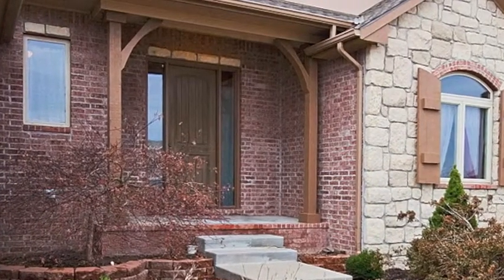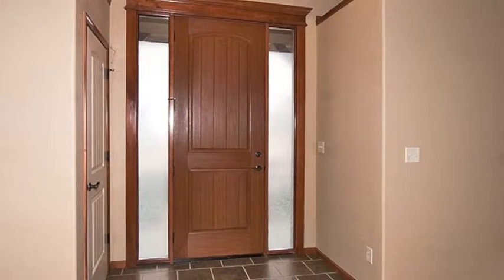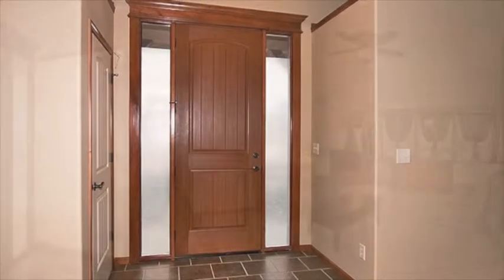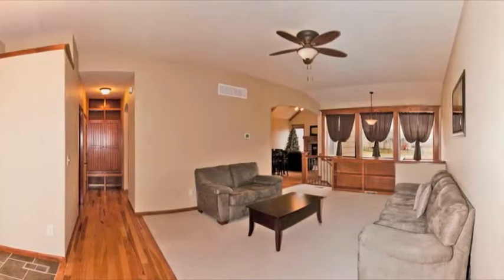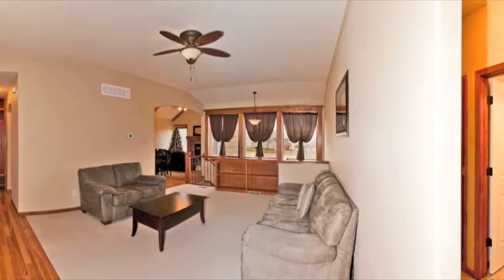The brick-nosed walk and porch welcome you to the tiled foyer of the open floor plan. The spacious living room spans the center of the home with great views of the backyard.